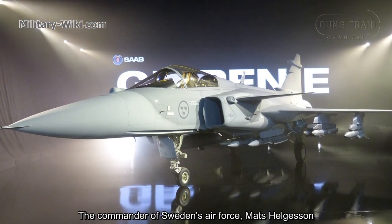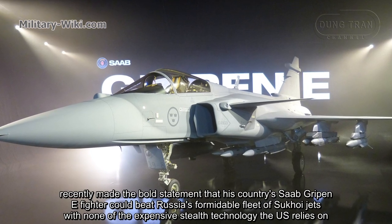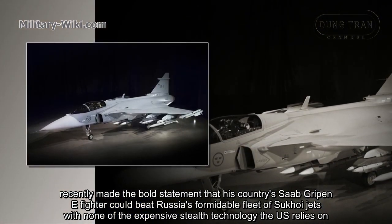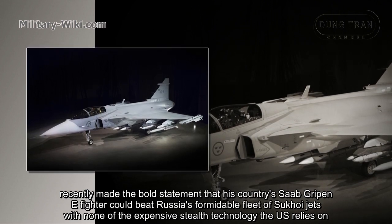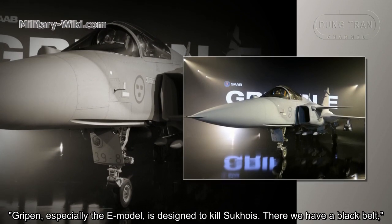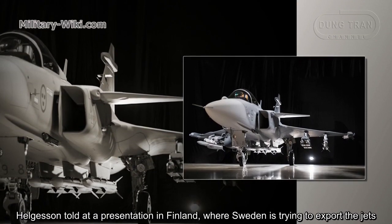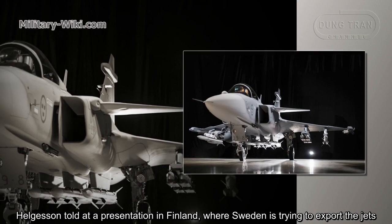The commander of the Swedish Air Force, Mats Helgesson, recently made the bold statement that his country's JAS-39 Gripen E fighter could beat Russia's formidable fleet of Sukhoi jets without the expensive stealth technology the US relies on. 'Gripen, especially the E-model, is designed to kill Sukhois — there, we have a black bear,' Helgesson told at a presentation in Finland, where Sweden is trying to export jets.